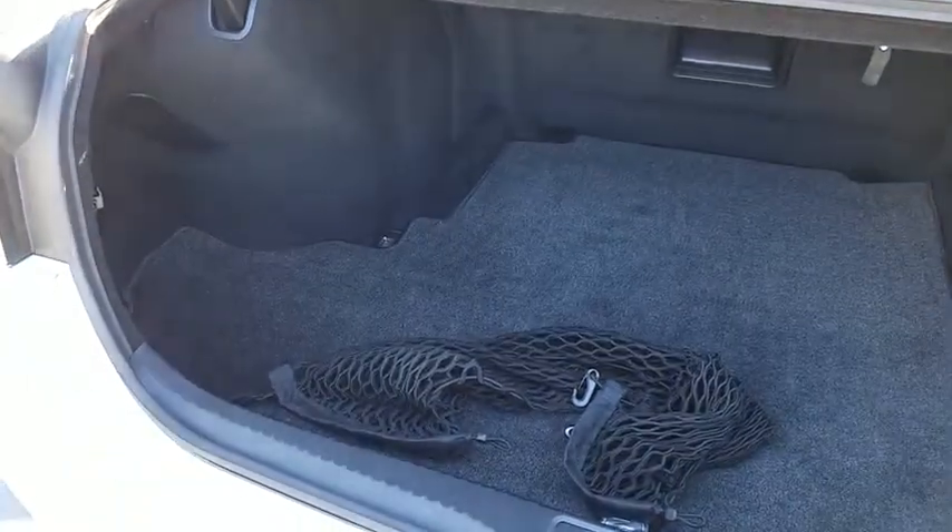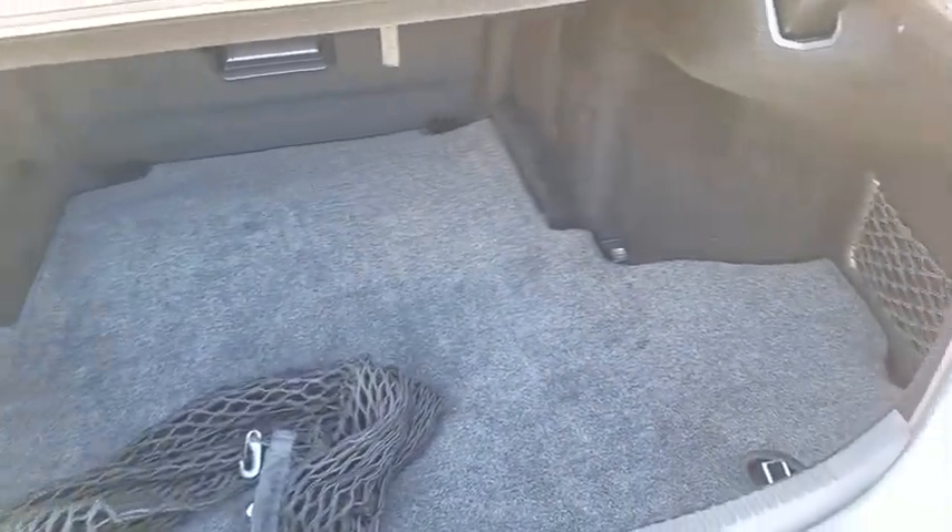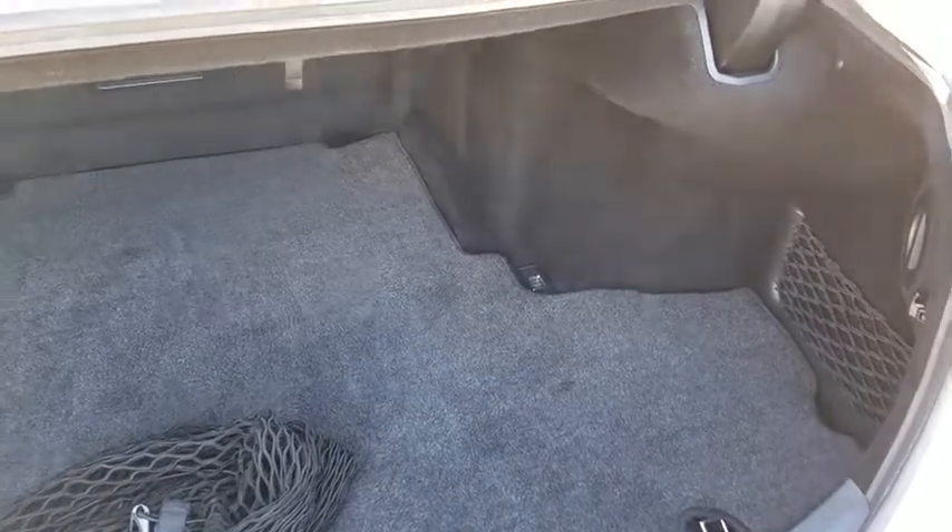This vehicle has less than 25,000 miles. If you like it online, you'll love it in your driveway. Take it for a spin today.